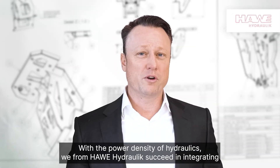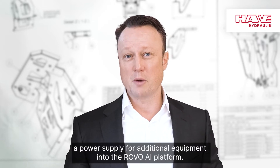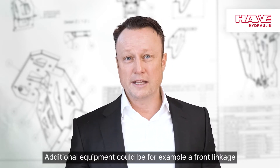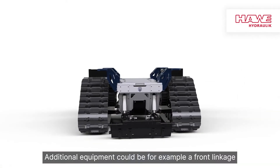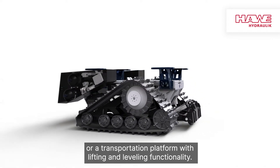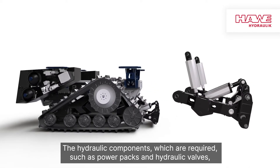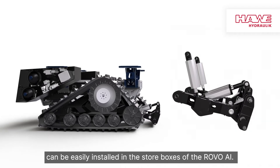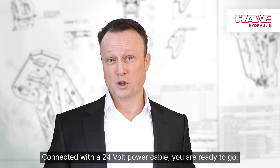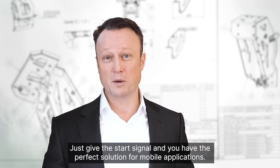With the power density of hydraulics, we from HW Hydraulic succeed in integrating a power supply for additional equipment into the rovo AI platform. Additional equipment could be, for example, a front linkage or a transportation platform with lifting and leveling functionality. The hydraulic components required, such as power packs and hydraulic valves, can be easily installed in the storage boxes of the rovo AI. Connected with a 24-volt power cable, you are ready to go. Just give the start signal and you have the perfect solution for mobile application.